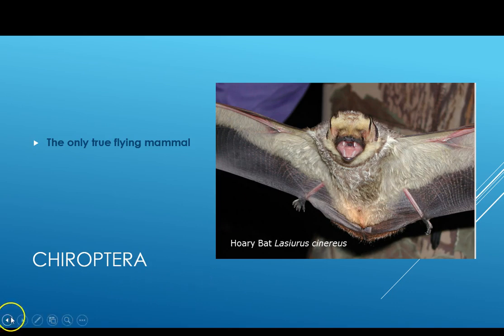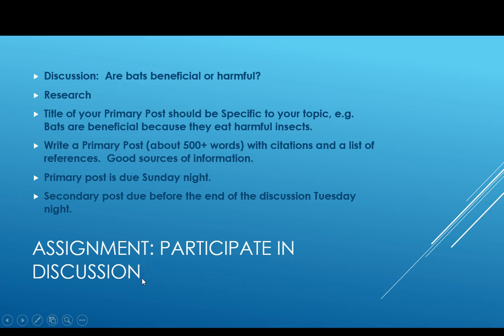The assignment this week is to participate in a discussion on whether or not bats are beneficial or harmful. I expect you to do research like you did for the first unit, and the title of your primary post should be specific to your topic — for example, 'Bats are beneficial because they eat harmful insects.' You need to contribute a primary post by Sunday night.